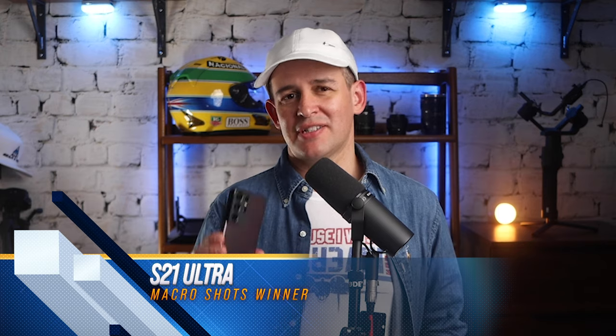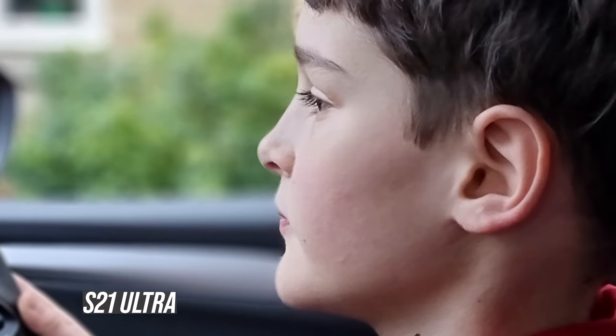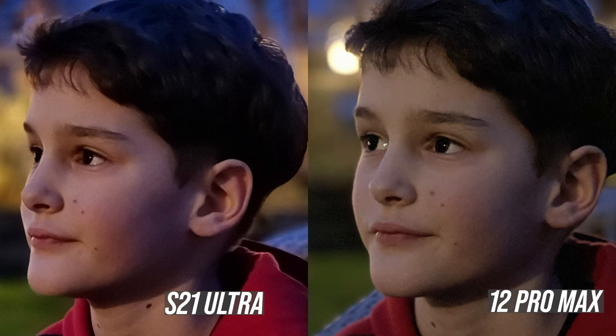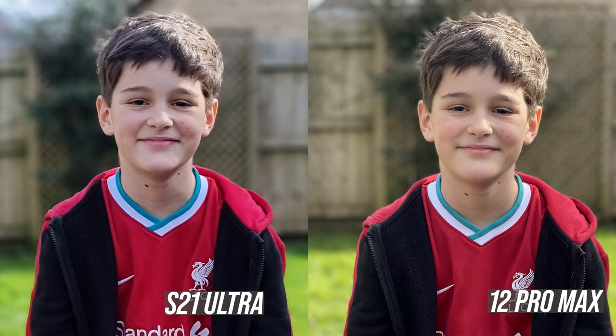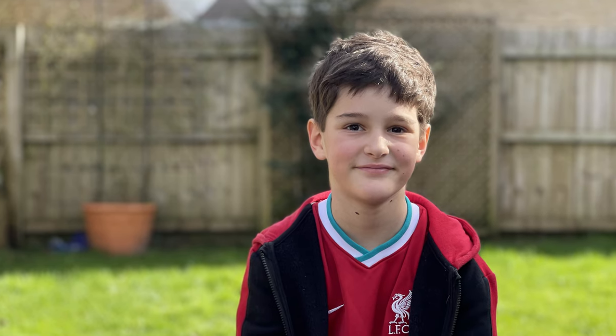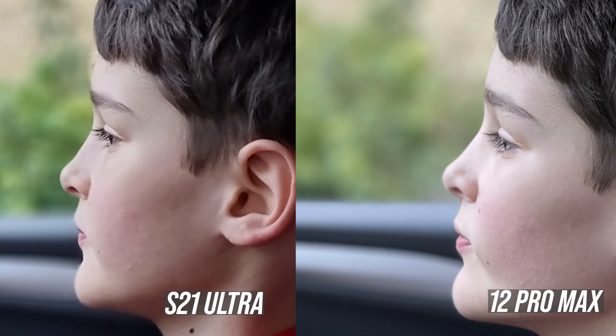Portrait photos - the S21 Ultra pictures look really good. Just look at that lovely blurred background, which you can adjust for blur amount and other effects on the go. The iPhone responds really well too. Looking at comparison shots in portrait, the S21 Ultra looks great, but I have to give this to the iPhone - the shots look a lot more natural, almost like they were taken with a real camera, especially with skin tones. The S21 Ultra seems to smooth skin tones a little, which could be the desired effect for fashion or lifestyle, and I do look a lot younger on it. But the iPhone looks more natural and true to life, so this one goes to the iPhone.